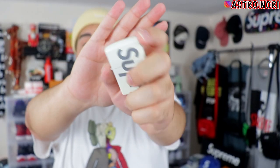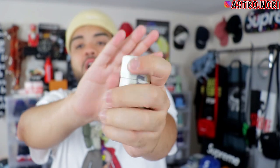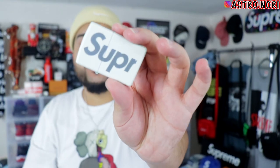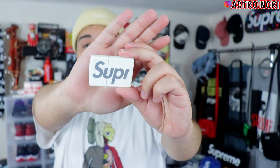We got two more accessories and then we're out. We managed to get the Supreme glow-in-the-dark Zippo — it has Supreme going all across it. It's fire, I love the way it looks; it's super clean, and it does glow in the dark.